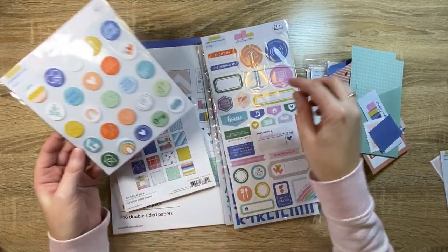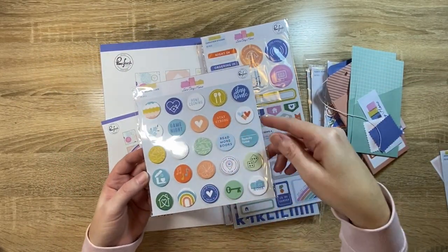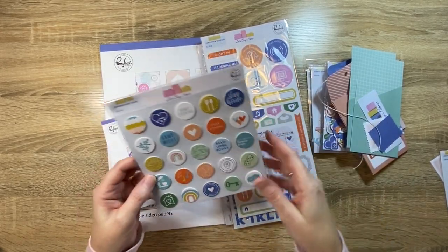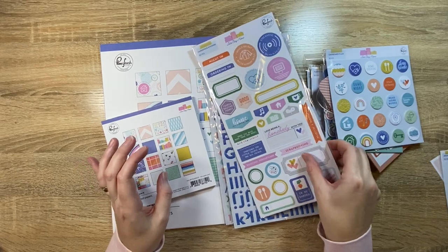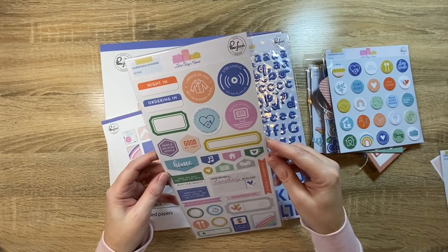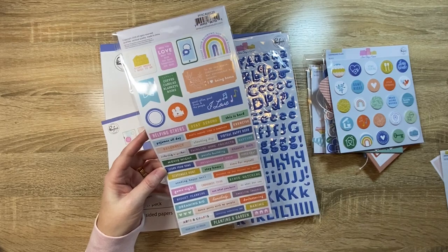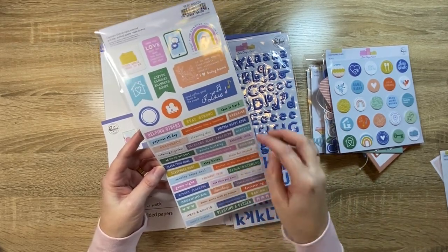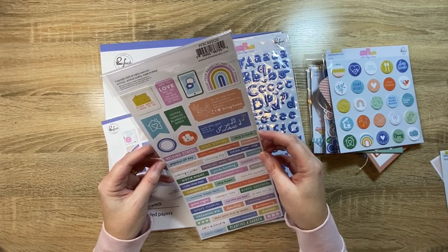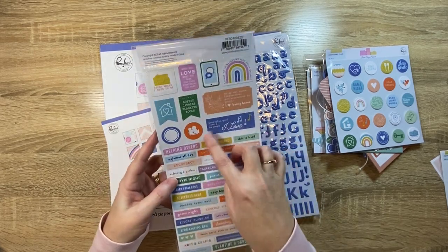And then the chipboard flare. These are great too — I like that they're like a flare, but they're flat and they're not super shiny because they're made out of chipboard. So they're really cute. The cardstock stickers — lots and lots of cute little sentiments on these too. Love those. 'Indoorsy type' — yes, that's me. 'Count your rainbows, not your storms.' Yeah, very cute. Love those.